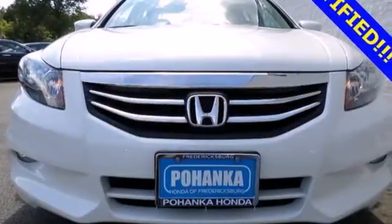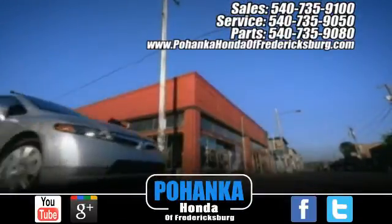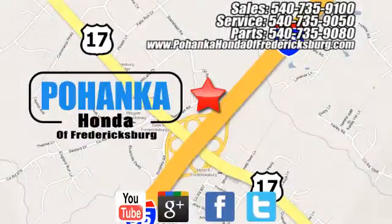Come on in today and take it for a test drive. Pohanka Honda of Fredericksburg is a great place to buy a car, conveniently located at 60 South Gateway Drive in Fredericksburg.